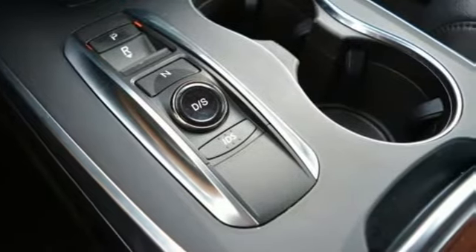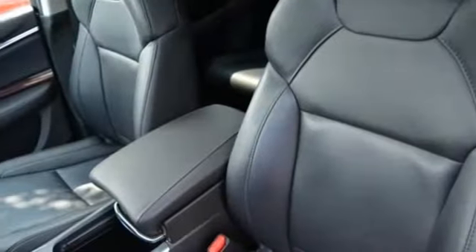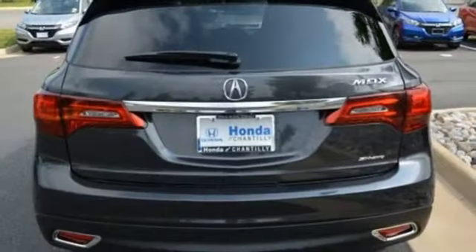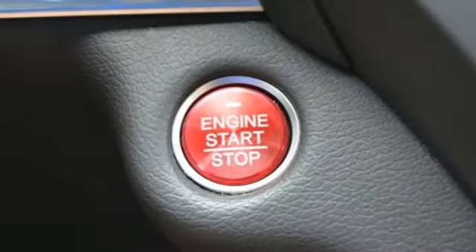It comes with all the amenities you need: Bluetooth wireless audio streaming, power tilt-down heated mirrors, front heated leather sports seats, auto-dimming rear-view mirror, doors and push-button start proximity key, and dual-zone climate control.